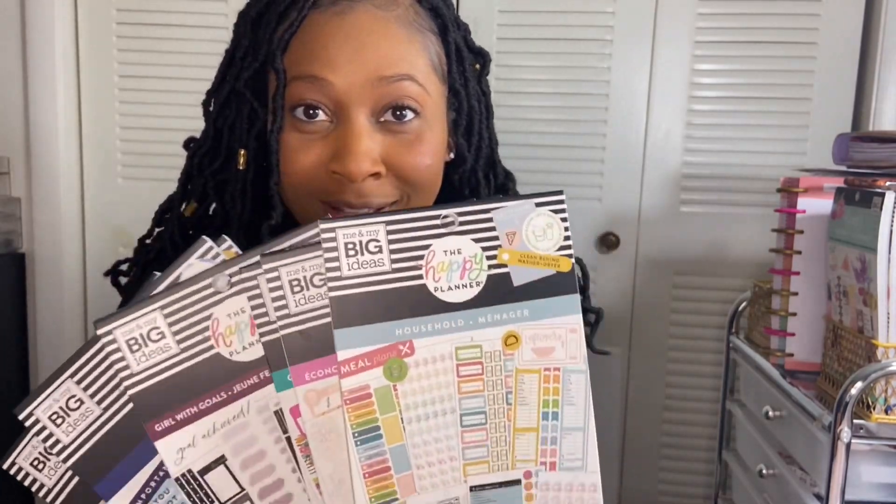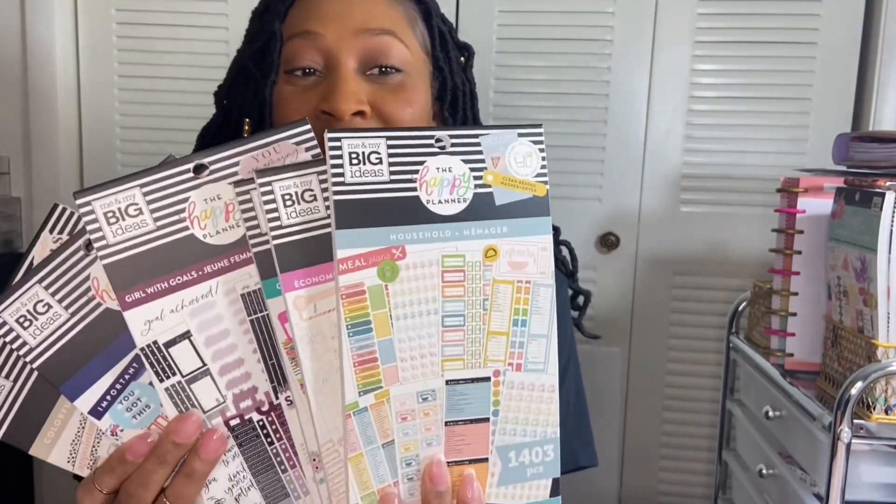So y'all, don't judge me, but I had to grab all of these new stickers from the spring release. Maybe we're not crazy — maybe we just are obsessed with planning, and our love for stickers gives us joy in our hearts.